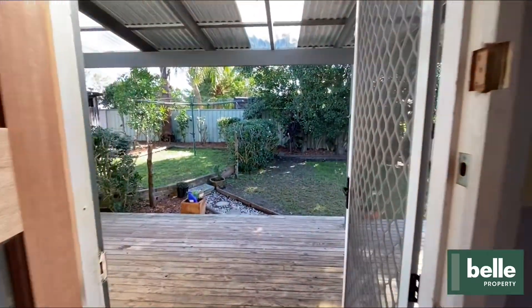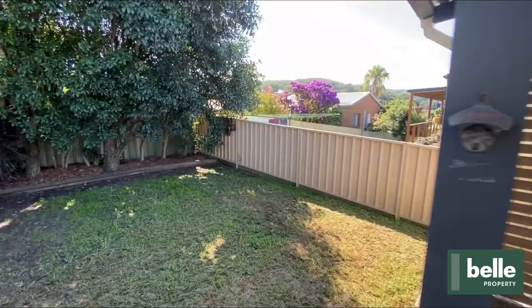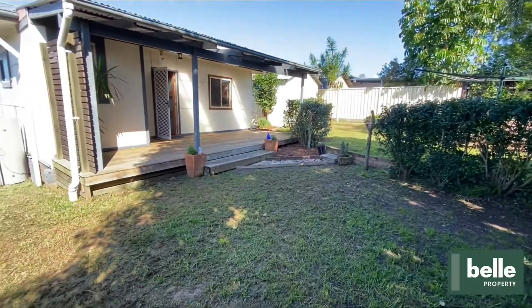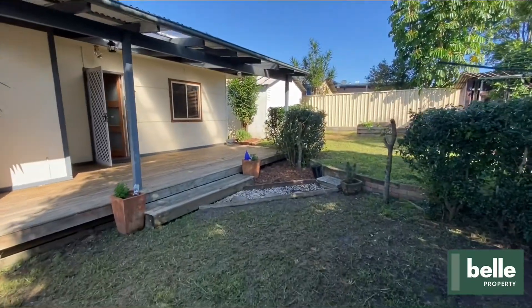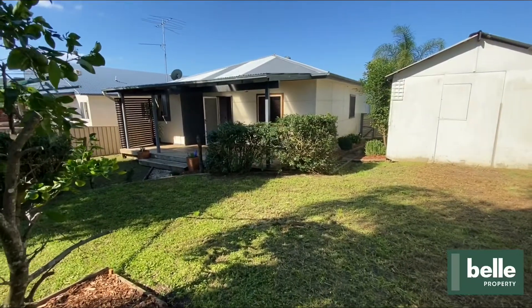As we come out onto the backyard, we have an undercover deck which would be ideal for entertaining or watching the kids and pets run around in the securely fenced and good-sized backyard. You'll also find a shed for tools and extra storage.